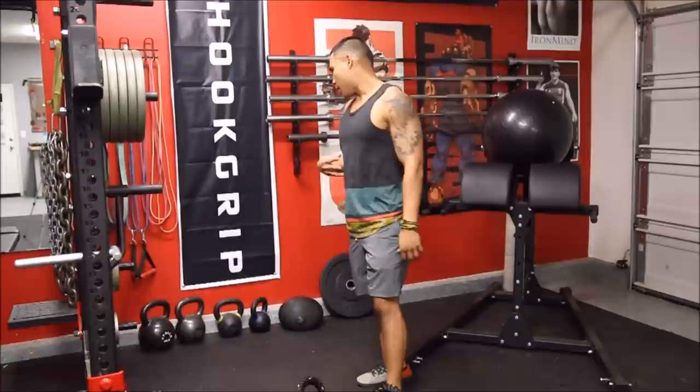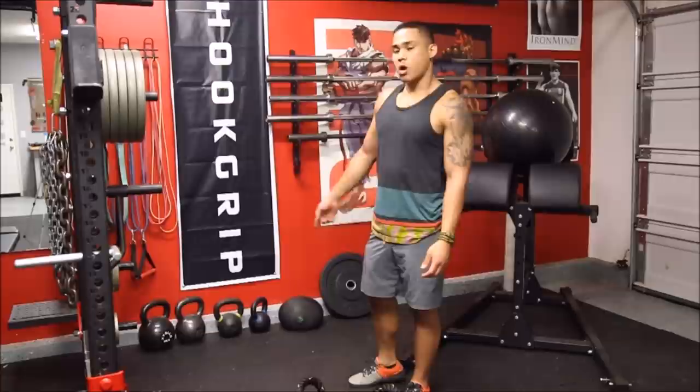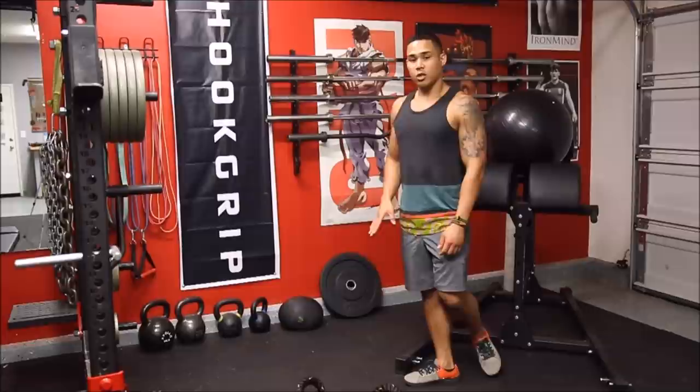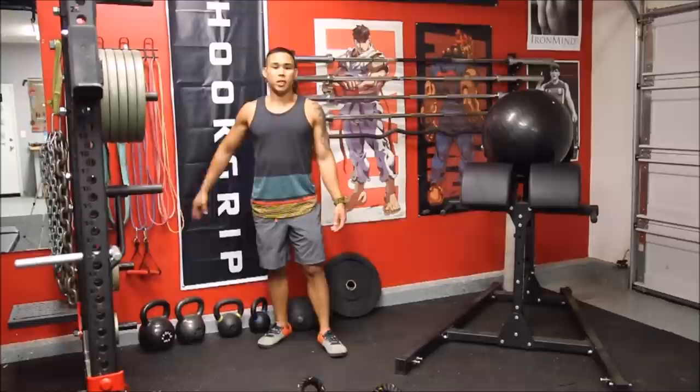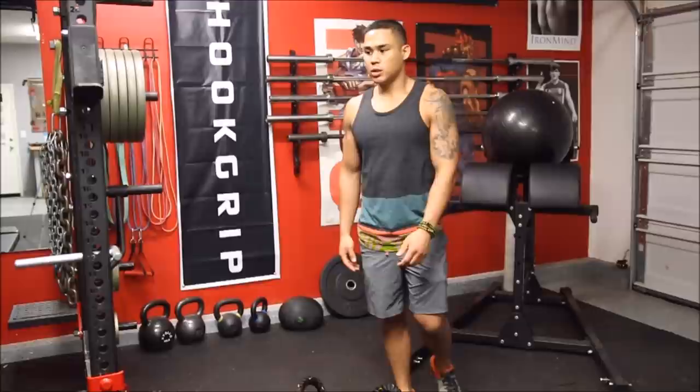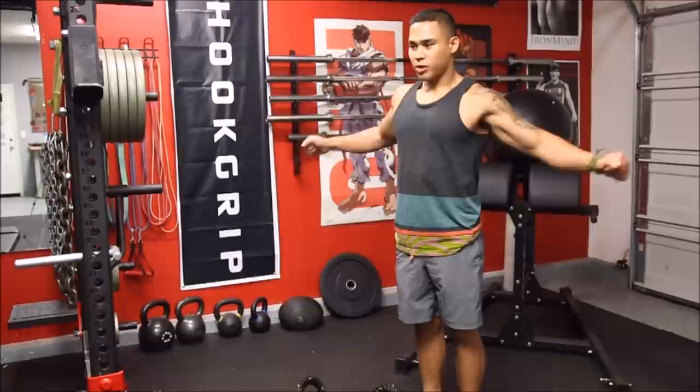I have a lot of kettlebells — kettlebell work is invaluable in my training. I do them for both warmups and as a workout in itself, and I like to superset all my kettlebell work. I also have a lot of bands here, which are a very good replacement, especially if you're limited on budget or space. There's really no reason to get one of those really expensive free-motion cable machines — these bands are a very good supplement for that.